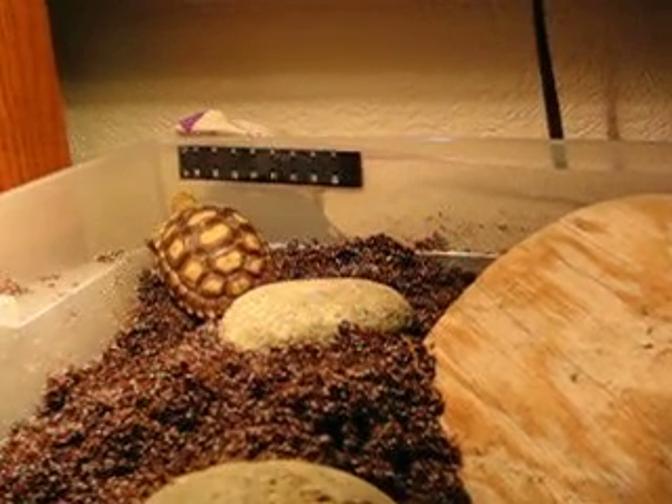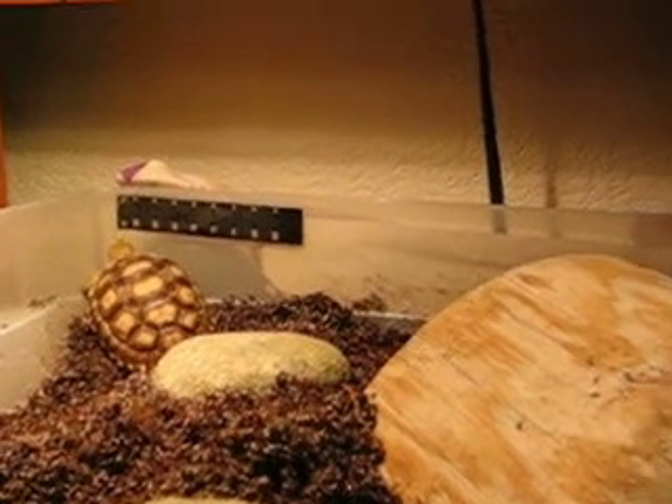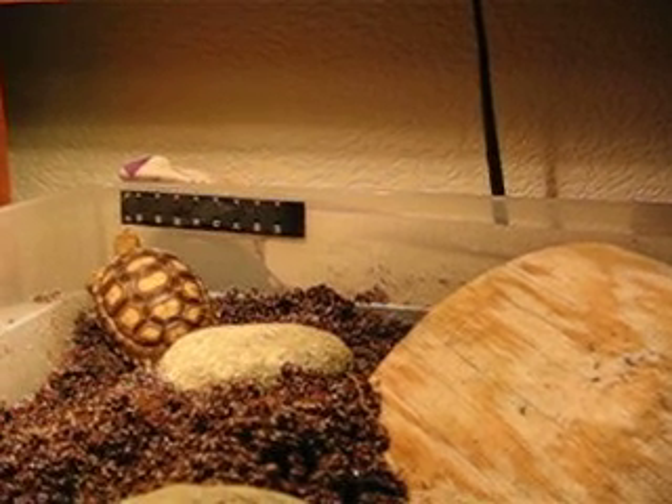She has to be kept separate from Tenacious right now because she's in a quarantine period since we just got her.